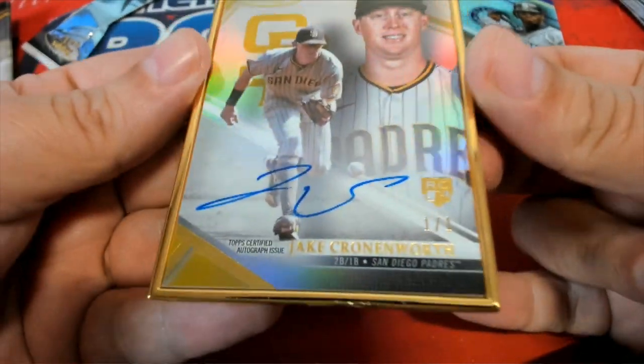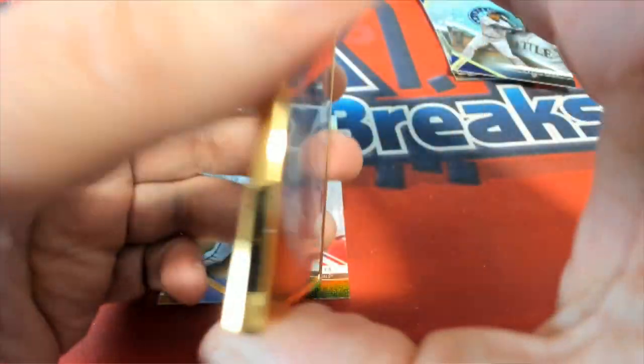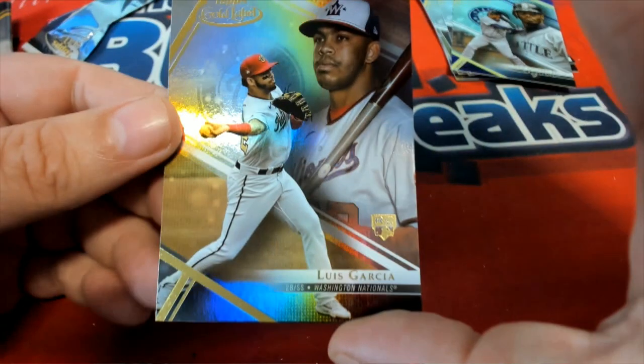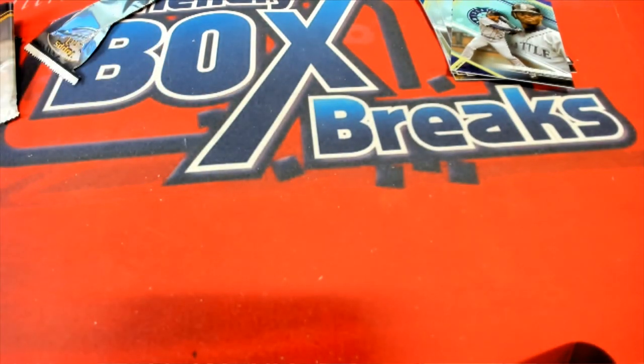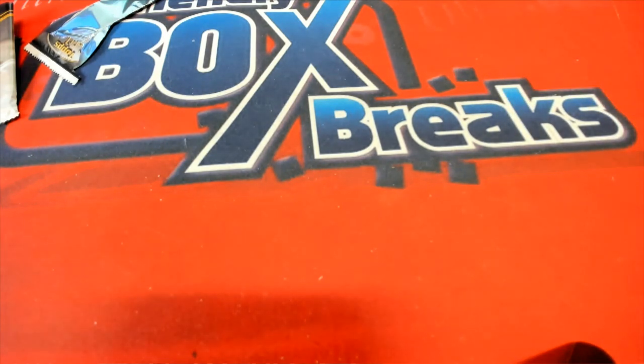Very nice, very nice — oh my! Very nice. That is outstanding. Congratulations, my oh my. Oh my, let's go Gold Label!